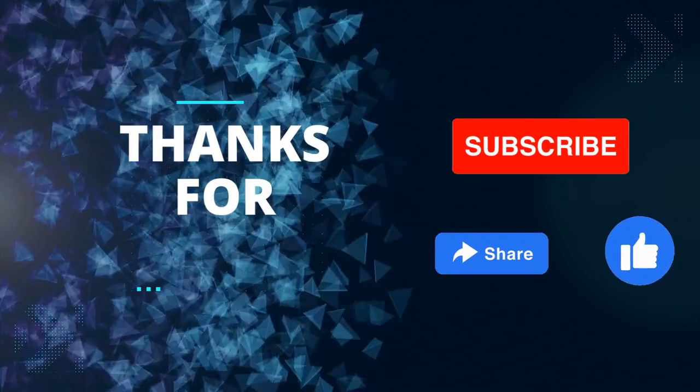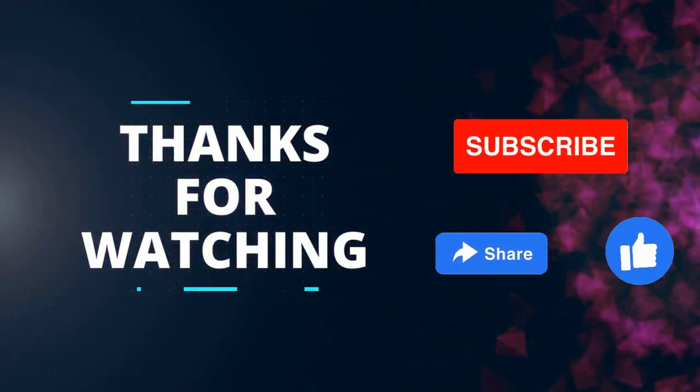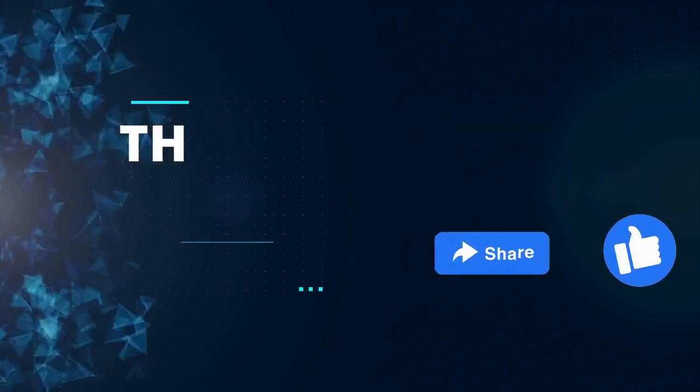That's all for today. I hope you liked the video. Don't forget to subscribe to the channel. See you next time.